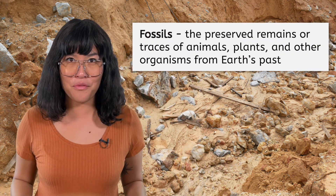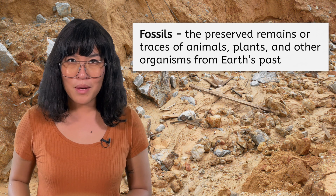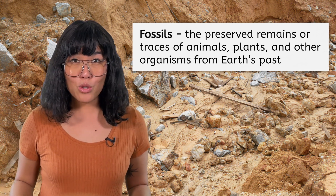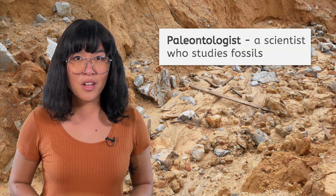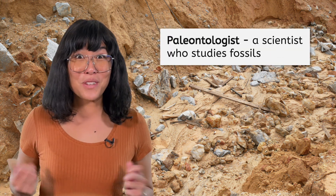Welcome back! I'm so glad you could join us here at the Santana Formation in Brazil. It's home to tons of fossils, which are the preserved remains or traces of animals, plants, and other organisms from Earth's past. Scientists who study fossils are called paleontologists. Let me show you the exciting discovery my team just made!